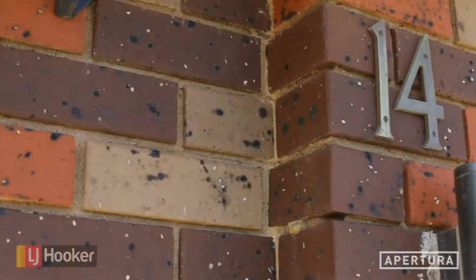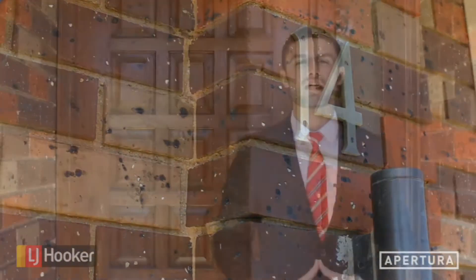Hey guys, it's Ben Yusufi again. Welcome to another LJ Hooker property tour. Today we're at number 14, Rosada Avenue in Endeavour Hills. This one's a fully renovated beauty. Let's take a look inside.